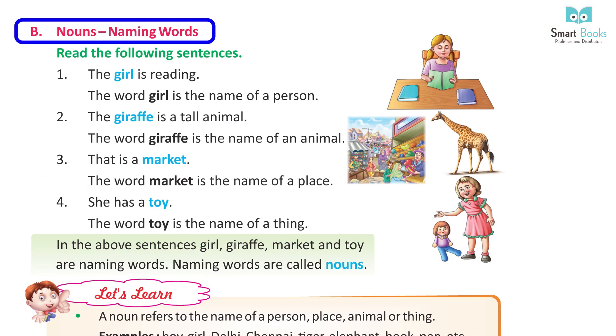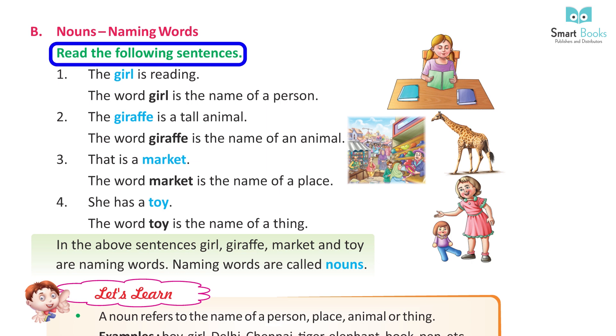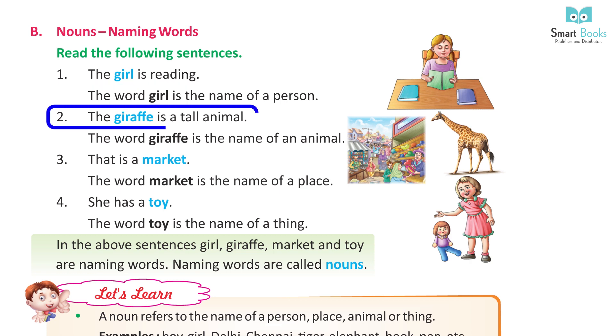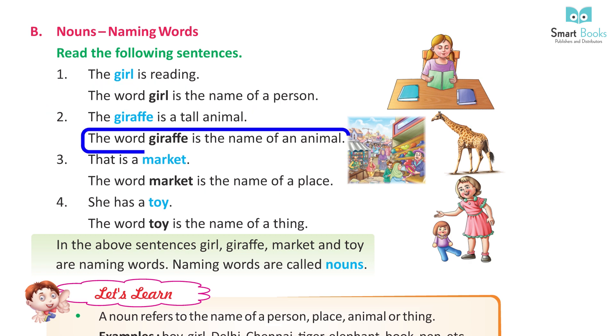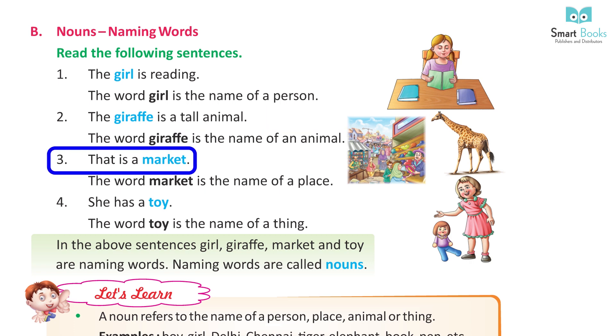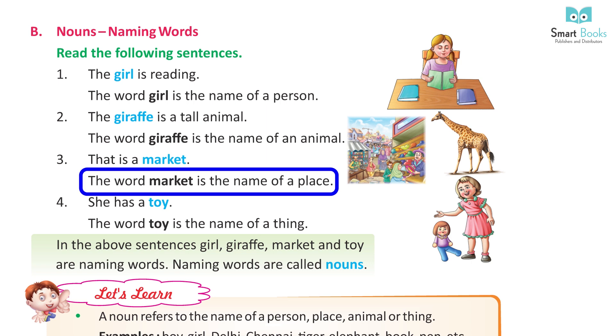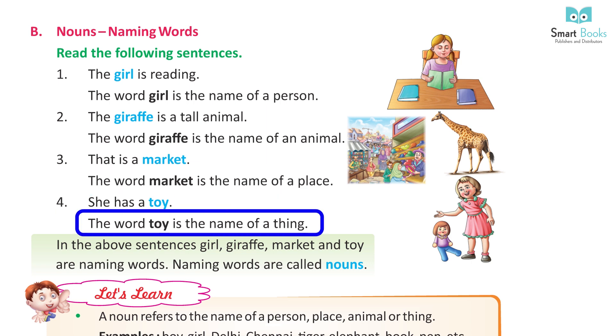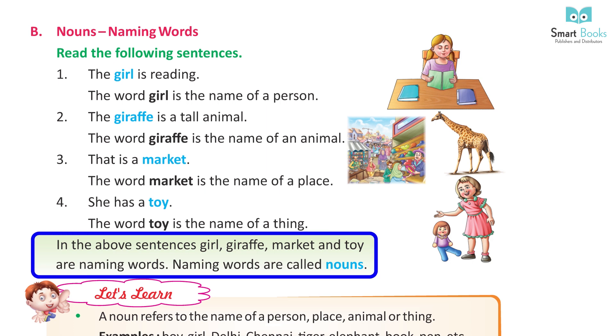Nouns: Naming words. Read the following sentences. 1. The girl is reading — the word 'girl' is the name of a person. 2. The giraffe is a tall animal — the word 'giraffe' is the name of an animal. 3. This is a market — the word 'market' is the name of a place. 4. She has a toy — the word 'toy' is the name of a thing. In the above sentences, girl, giraffe, market, and toy are naming words.